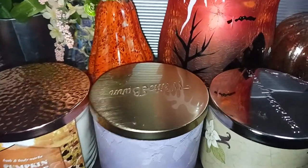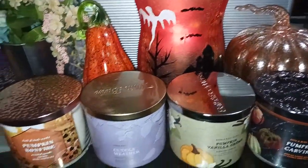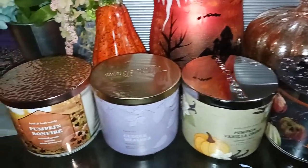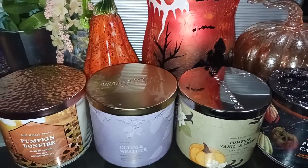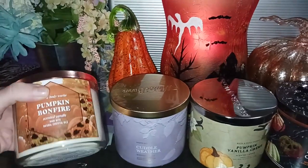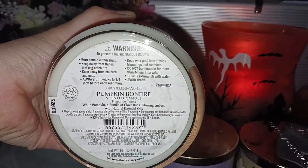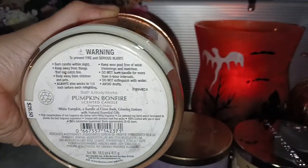I know it's not fall yet, but when you're doing fall candles, you've got to kind of have your decor in the season, so I just got out a little bit of my fall and Halloween stuff. Pumpkin Bonfire is going to be one of your more smoky scented candles, with scent notes of white pumpkin, bundle of clove buds, glowing embers, with natural essential oils.